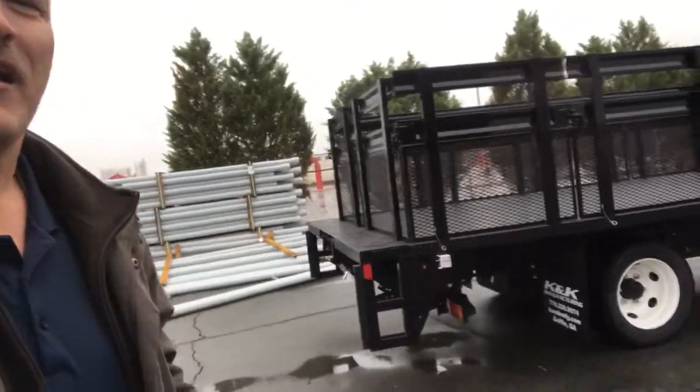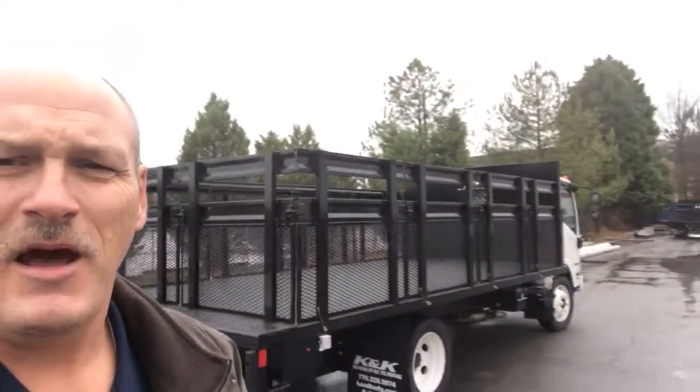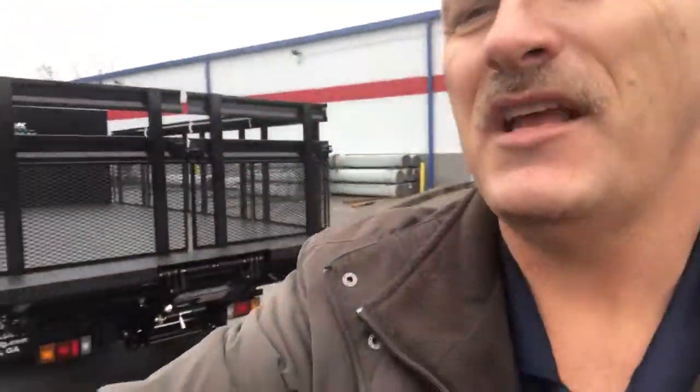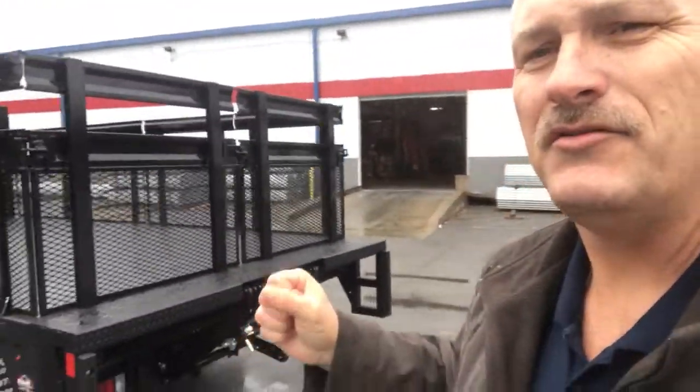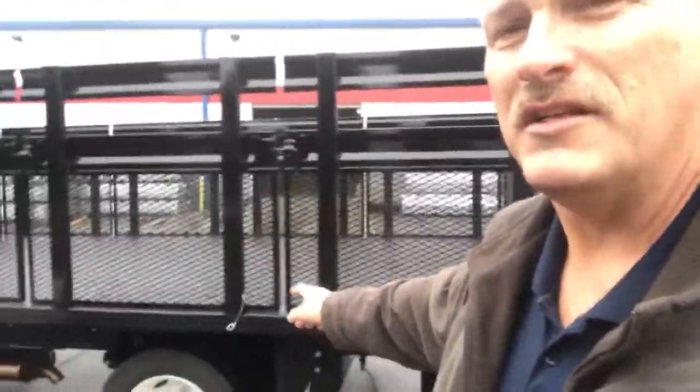On the back we feature the tuck away liftgate. That particular item allows you to get your product that's a little bit heavier up off the ground and back on the body safely. The body itself is 102 inches wide, meaning you can put two pallets in the chamber on the back of this body. Each of the component sides feature a safety pin pull that allows you to know exactly where it returns and comes from, and each one is individually marked.